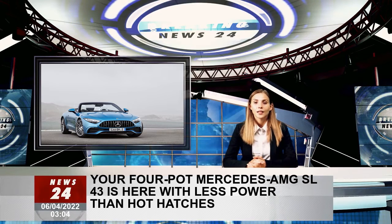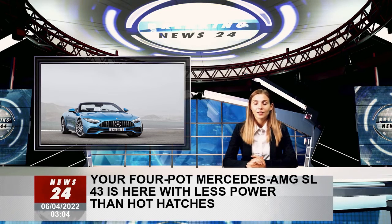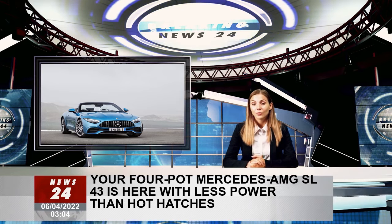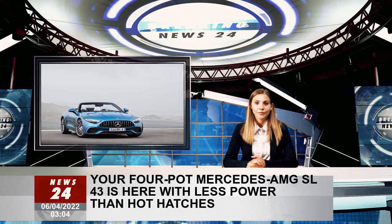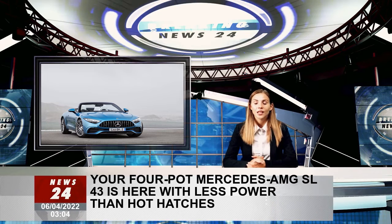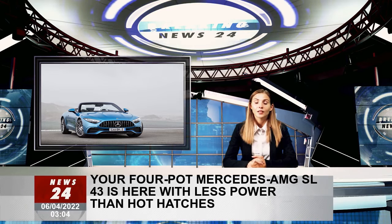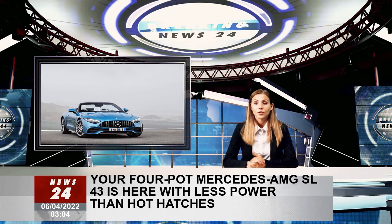With 381 ps and 480 newton meters available via the right pedal, the 48-volt system provides an additional short-term boost of 14 ps. Channeling the thrust to the rear wheels is the company's dual-clutch nine-speed automatic transmission. The zero to 100 kilometers per hour acceleration takes 4.9 seconds and the top speed is electronically capped at 275 kilometers per hour.